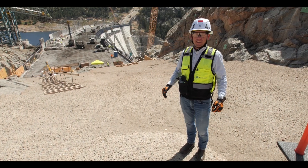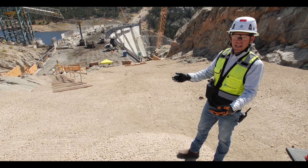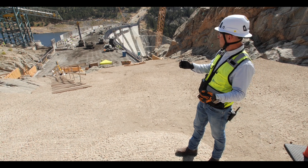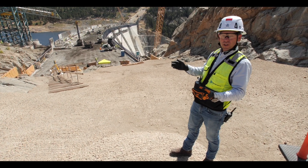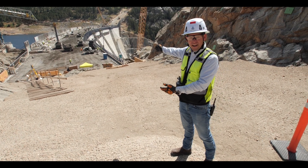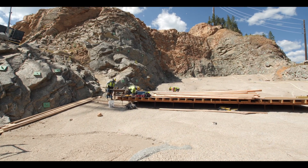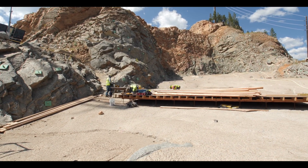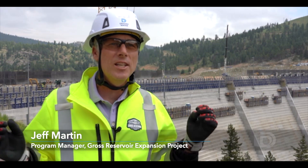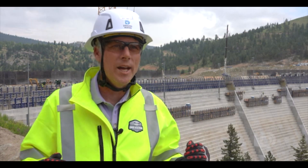We've moved into an area that's above the existing dam that we've prepared for concrete. We've cleaned it up and gotten it ready to place the new roller compacted concrete on top of, and it gives you an idea of how much work is left to do when you look and see that we've got to go all the way from down there up to the top of this ridge up here above us. This will all be filled in with concrete when we're finished. It's taken two years of just preparing the foundation and a year of placing concrete just to get to the top of the old dam.